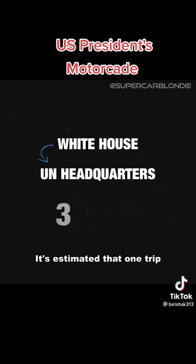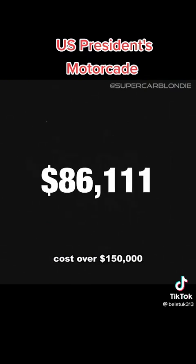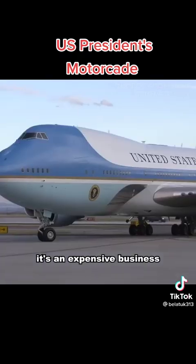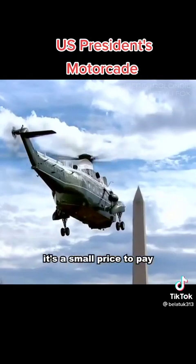It's estimated that one trip, which takes around an hour, costs over $150,000. So in short, it's an expensive business protecting the most powerful person in the world — but many would argue it's a small price to pay.